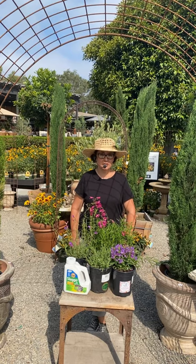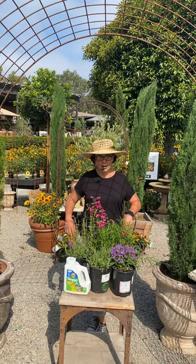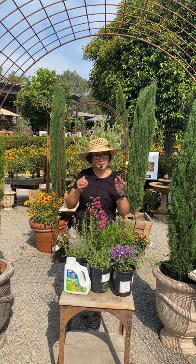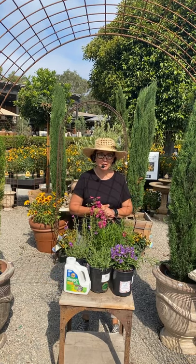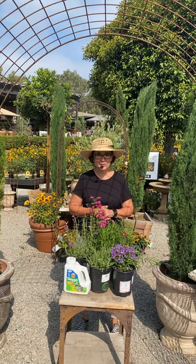Welcome to our Thursday edition live stream. This is where I always introduce the plant of the week. My name is Sarah Smith, and I'm a horticulturalist here at Rogers Gardens. Thank you for joining me.